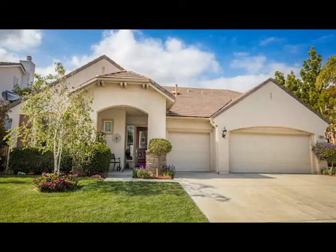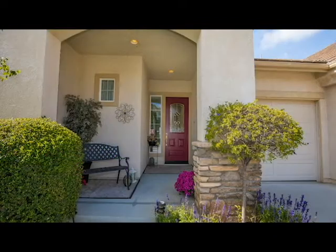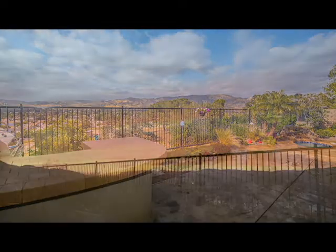This lovely Emerald Point View home features three bedrooms, three and a half bathrooms, 3,093 square feet of living space, and it sits on a 10,500 plus square foot elevated view lot, which offers captivating views of gentle rolling hills and picturesque sunsets.